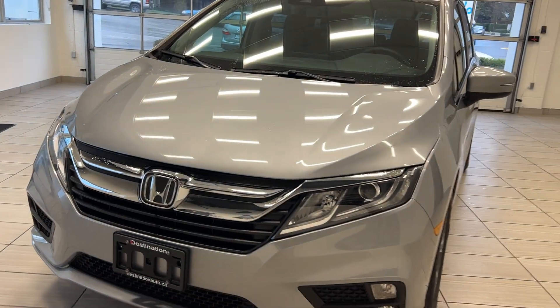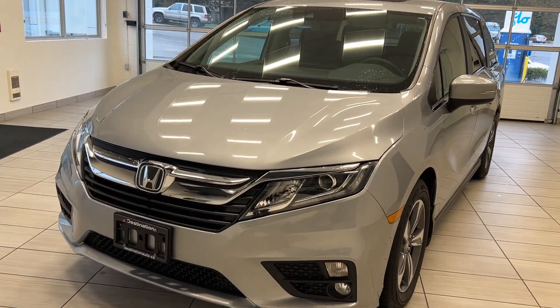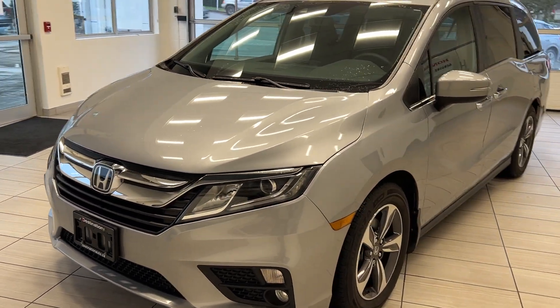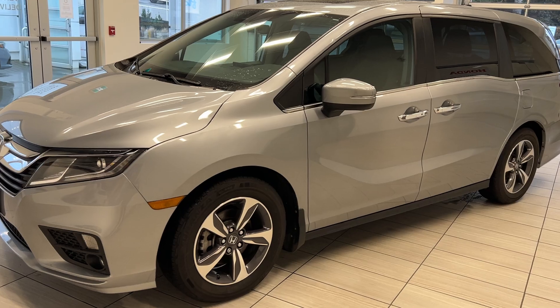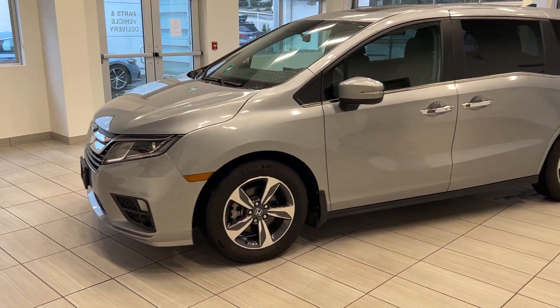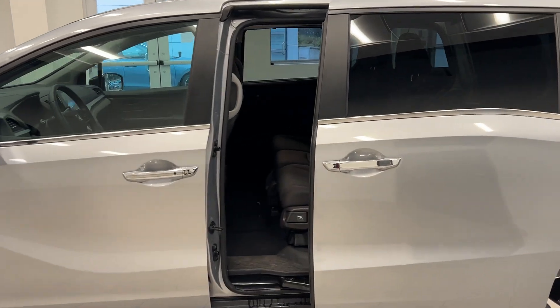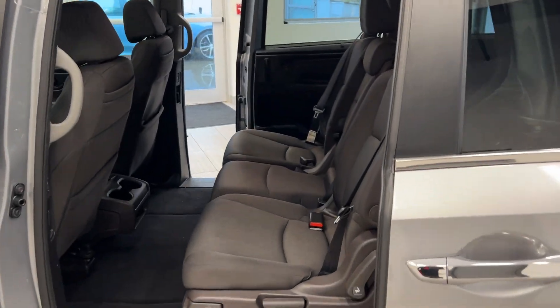Welcome back to another video here at Test Drives at Destination Honda. Today we brought out the big guns with the 2019 Honda Odyssey EX in the beautiful silver color. We'll take a look all around this Honda Odyssey — first of all, it does have power sliding doors on both sides. Hands are full? Don't have to reach at the handles, just push a button on the key fob.